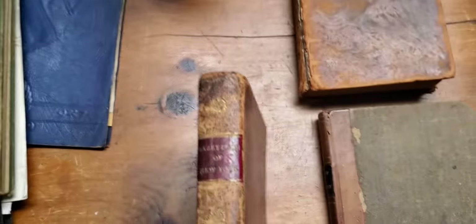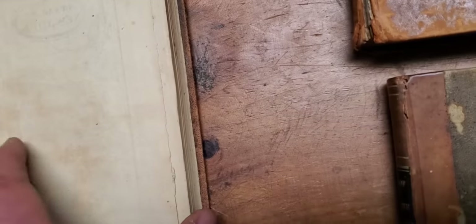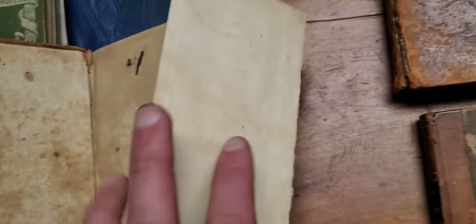And then I got this cool 1813 Gazetteer of New York. This comes with a really cool pull-out map of the state — check that out. What an early book. Again, wrapped in calf leather.